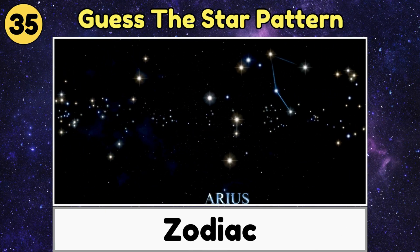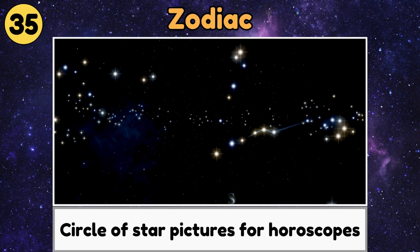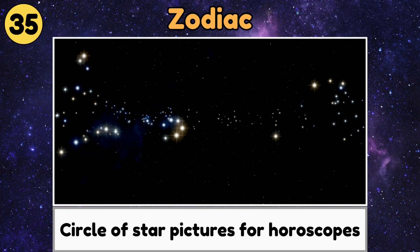Zodiac. The Zodiac is a circle of star pictures, like lions and fish, that people have used for stories and horoscopes for a long time.